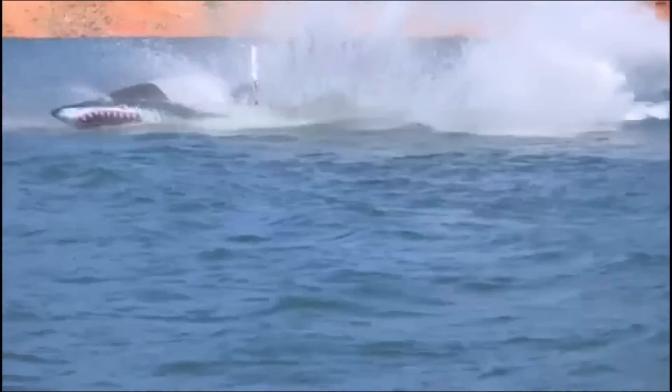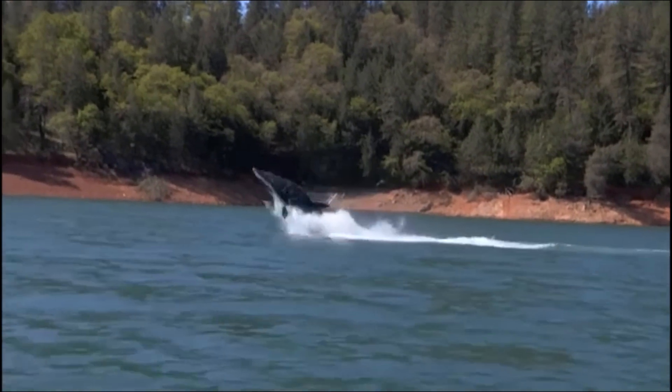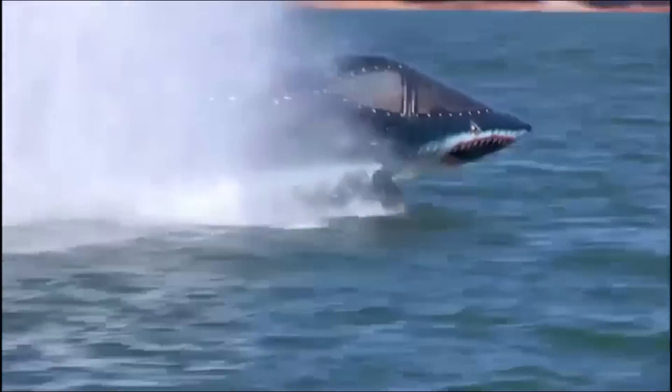The Sea Router X is designed to perform high speed dives and then shoot out of the water like a shark. On the water it can reach about 50 miles per hour. Under the water it can reach about 25 miles per hour. This thing is a monster.